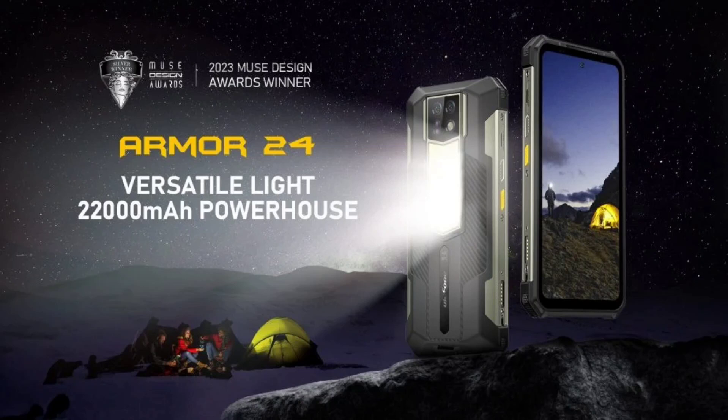The powerful lighting, power bank functionality, and rugged design are some of the standout features of the Ulefone Armor 24. The company has not yet provided any pricing or release date information for the smartphone.